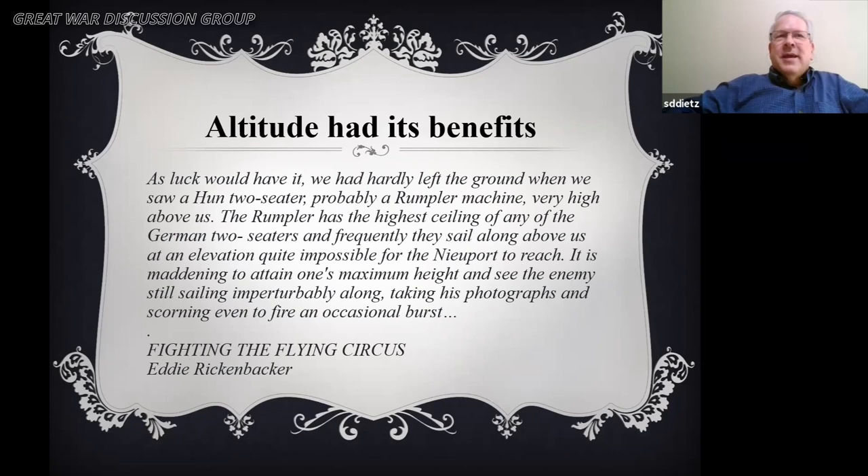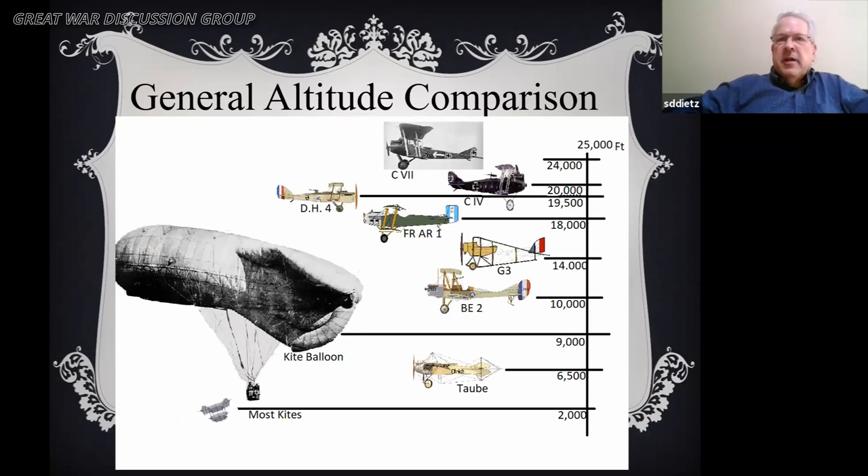The Caudron was used pretty much throughout the war. The Rumpler C4 and C7 became the machine of choice for Germany. The United States used the DH-4 or whatever was available. Eddie Rickenbacker, in his book The Flying Circus, notes that the Newport had a ceiling of around 19,000 feet and the Rumpler had a ceiling of 24,000 — so you couldn't get high enough to even take a shot. The general ceiling progression: 2,000 feet for most kites, 9,000 for the kite balloon, up to 24,000 feet for the Rumpler C7 by war's end.